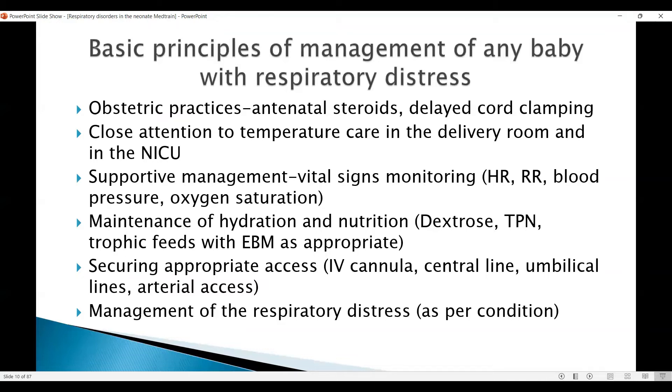Securing appropriate access is very important because these are sick babies and it may be difficult to get appropriate access. Central line insertion is important — you may need an umbilical venous catheter or arterial catheter to help with monitoring as well. You may have centrally inserted percutaneous central catheters, and for some of the milder babies you'll be managing with a cannula as the situation demands.